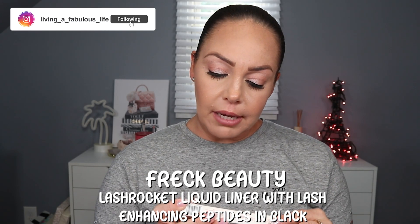From Freck Beauty we have the Lash Rocket Liner with lash-enhancing peptides - a liquid liner that retails for $24. Freck is the brand that does freckles, which isn't my thing, but I'm always about trying new liquid liners. Something came in bubble wrap, which I appreciate. I had an experience in Chicago in winter where my BoxyCharm package got caught in freezing temperatures, a bottle exploded inside the box, and they just put the money back in my account.